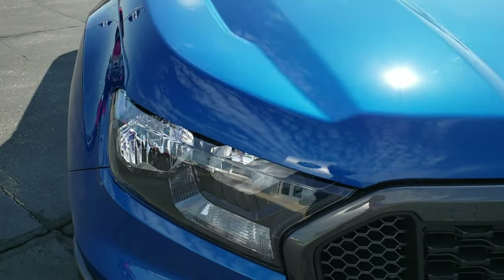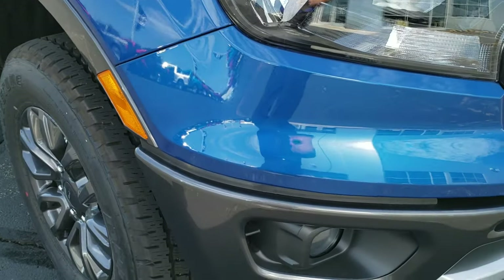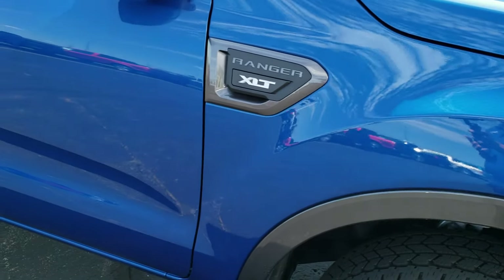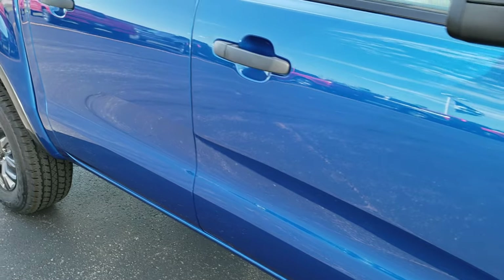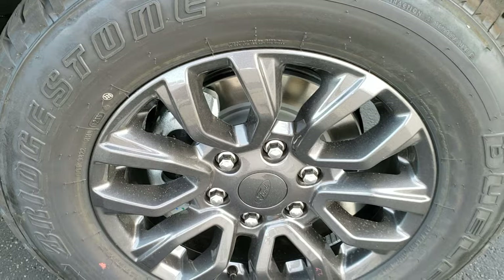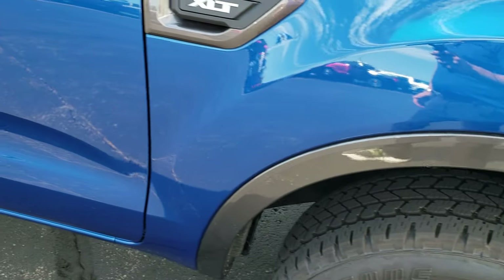I really like this Lightning Blue from all the angles, whether it's in the shade or in direct sunlight — really a good looking color. As you can see on this side, it's not in the sun so it's a darker blue, but when you get it into the light, that metal flake really pops out and makes it bright.